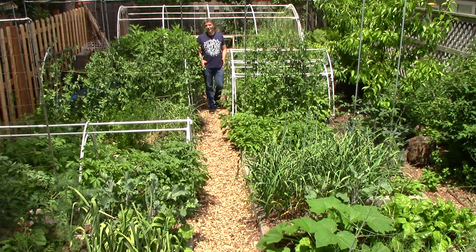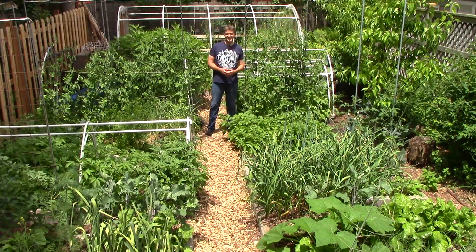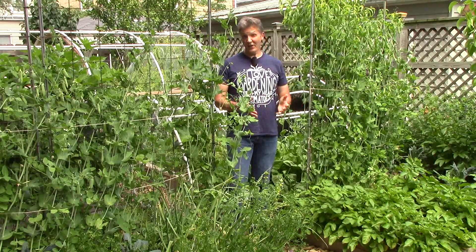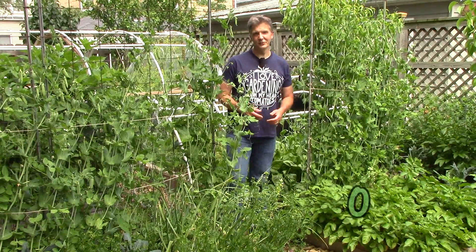It's really starting to look and feel like summer here in our Zone 5 garden. After a number of hot sunny days followed by some thunderstorms, the garden is starting to take off. Today I thought I'd walk with you around the garden to show you what we're growing and harvesting in mid-June.